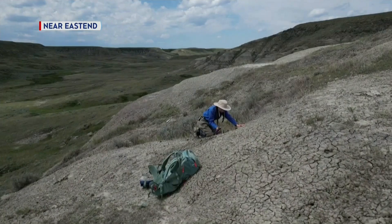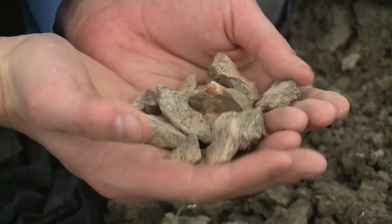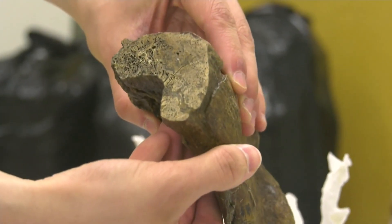Saskatchewan's famous fossil, nicknamed Scotty the T-Rex, was unearthed near East End in the 1990s. But the secrets it holds into its prehistoric past keep coming to light.